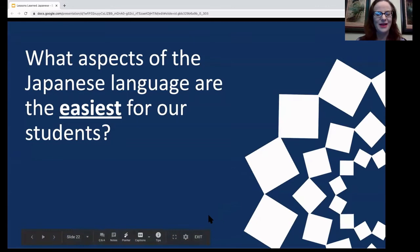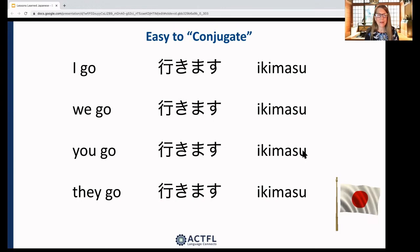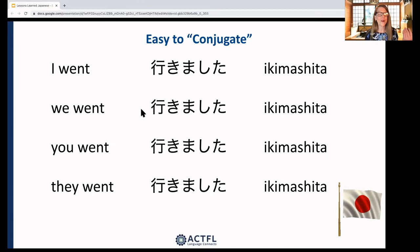Next we're going to talk about what aspects of the Japanese language are the easiest for our students to handle. First, Japanese is very easy to conjugate because we really don't conjugate. If you want to say 'I go,' 'we go,' 'you go,' or 'they go,' it's all the same: ikimasu. Or if you want to say 'I went,' 'we went,' 'you went,' 'they went,' it's all the same: ikimashita. Students find that pretty accessible and easy.